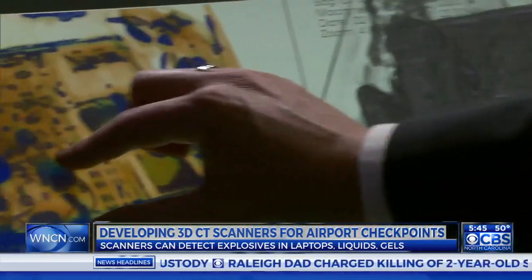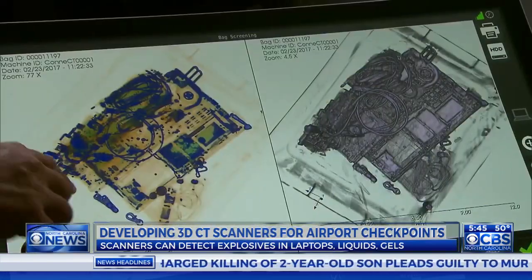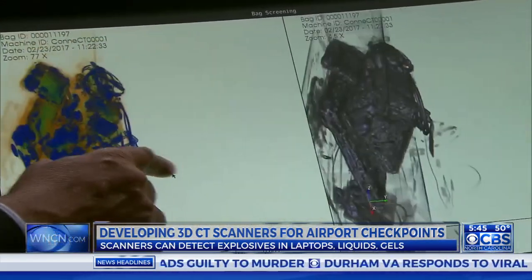Suddenly, that knife is impossible to miss with new 3D CT technology, providing side-by-side images on a touchscreen that can zoom and spin a bag for a true 360-degree view.